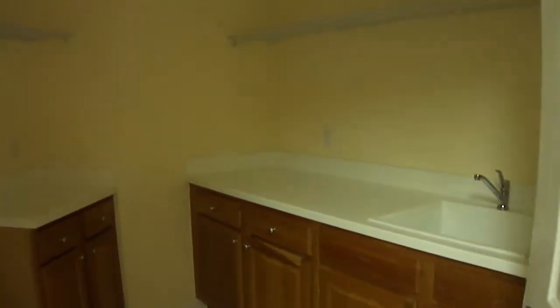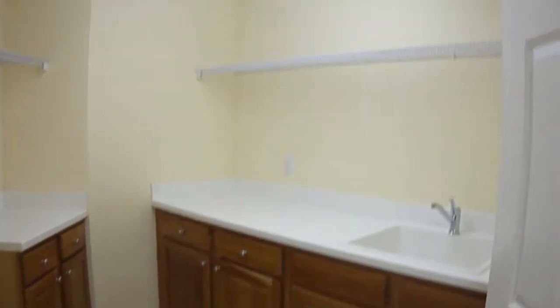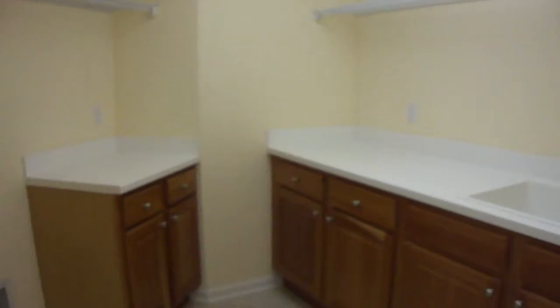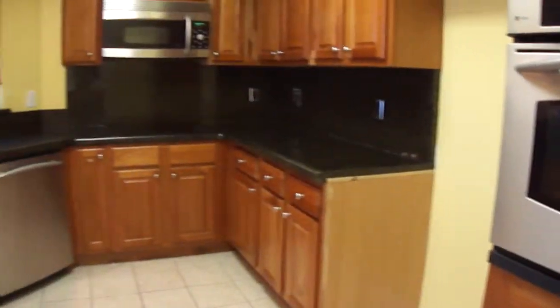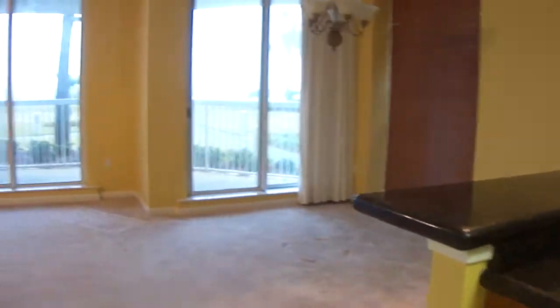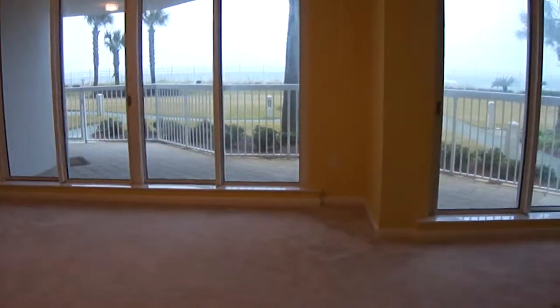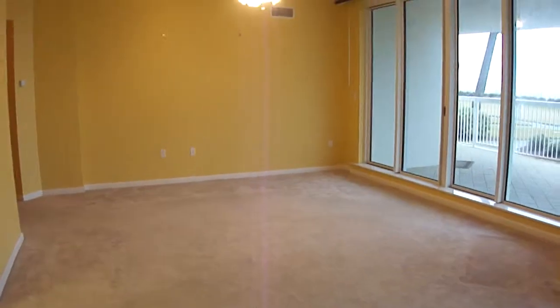And you have a very large laundry room — really large laundry room. And a different view of the kitchen and a different view of the living room and dining area.